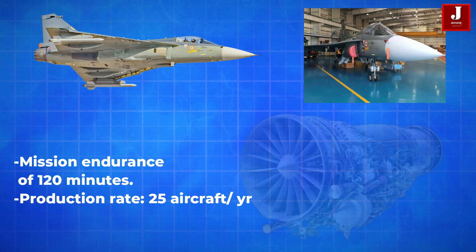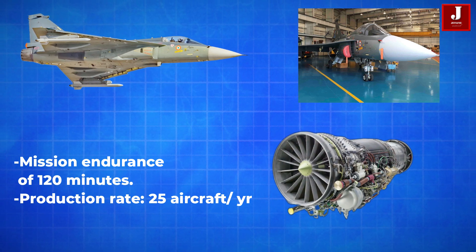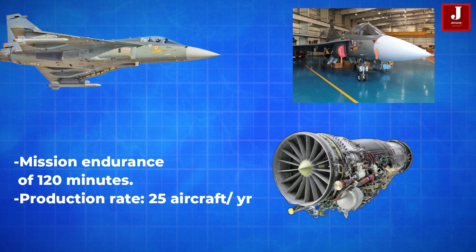Its modular design improves maintainability and turnaround time, and enables faster production, with an estimated output of 25 aircraft per year.